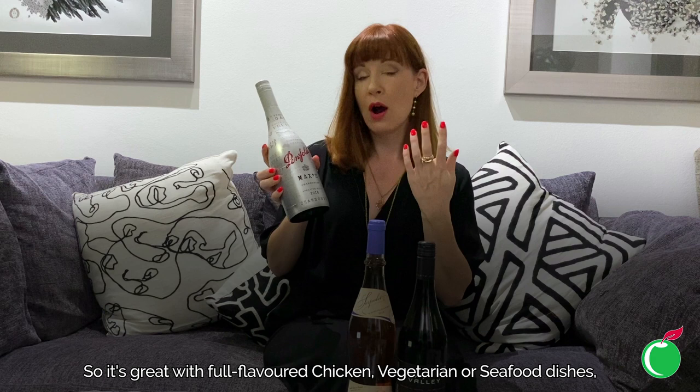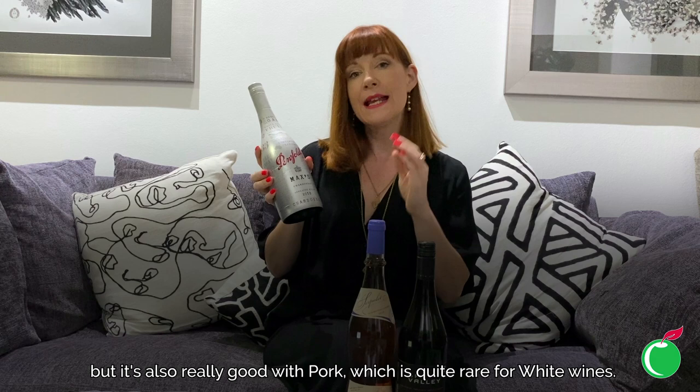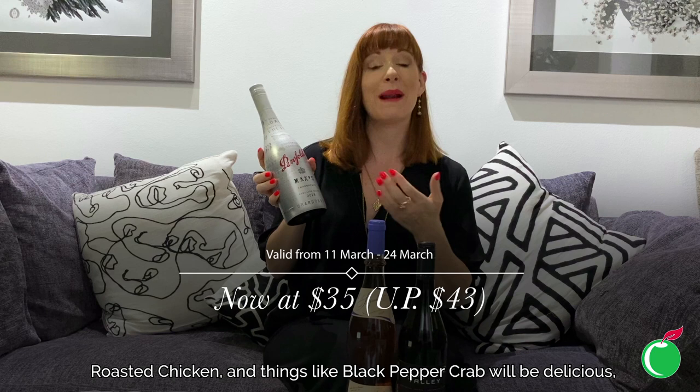It's very versatile — great with full-flavoured chicken, vegetarian or seafood dishes, but also really good with pork, which is quite rare for white wines. It's great with things like char siu pork, roasted chicken, and black pepper crab would be delicious. Absolutely wonderful wine, you're going to love it.